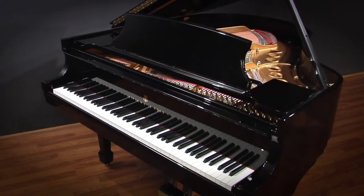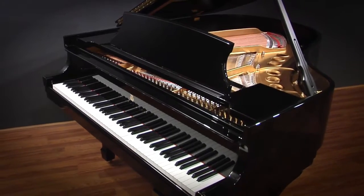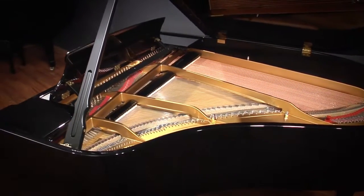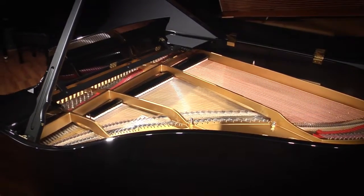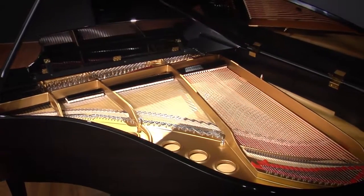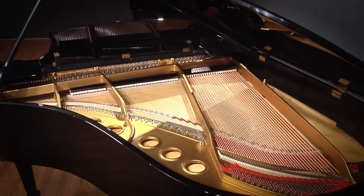It features Steinway's high polish ebony polyester finish, a nice contemporary alternative to many of Steinway's older finishes which tend to be lacquer based. This piano is a great alternative option for anybody that's been in the market for a new Steinway piano, and we hope you enjoy it.